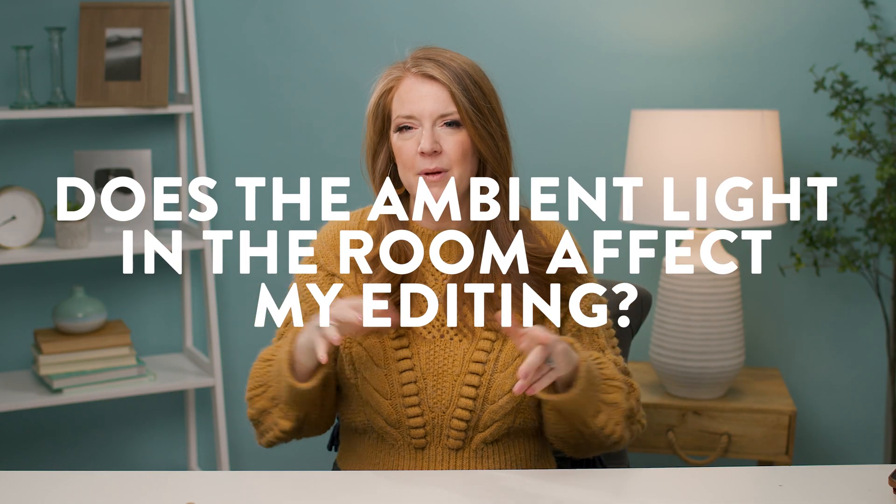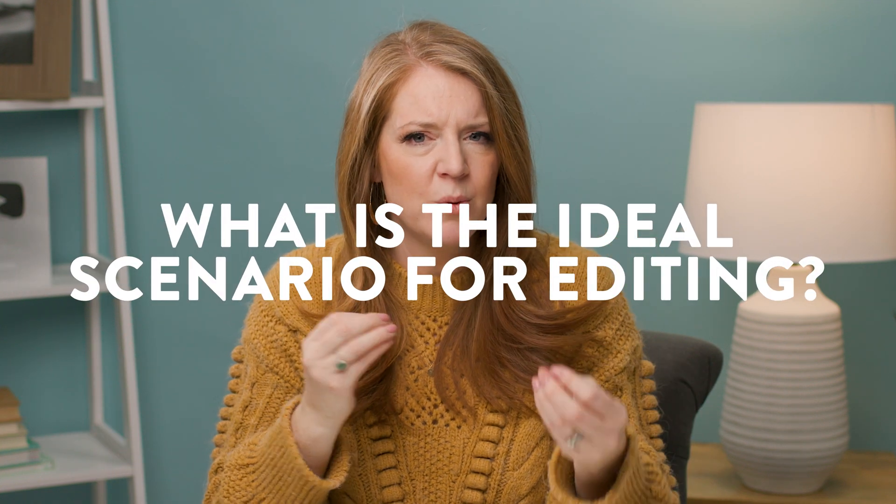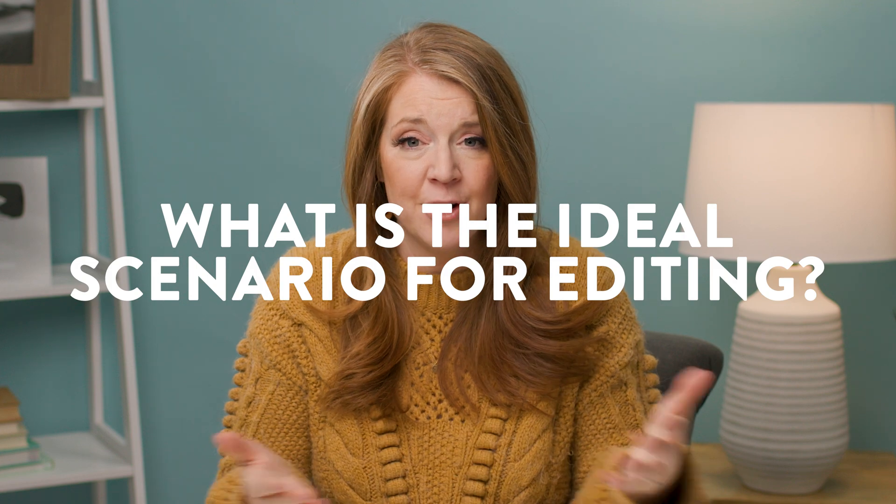Now you have to do all that work all over again because your edits look horrible and you don't know why. So the question is, does the ambient light in the room around me when I'm editing really affect my editing, to the point where I'm not happy with the edits? And the second question is, if that is affecting me, then what is the best solution? What is the most ideal scenario for editing to make sure that I get accurate edits right off the bat? Or maybe more importantly, which environments should I avoid?